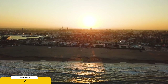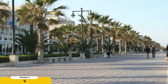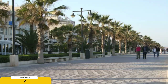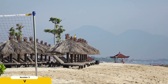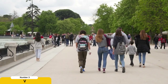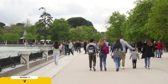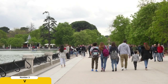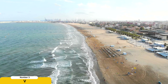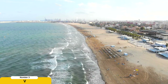Relax at the beach. Valencia boasts several pristine beaches where you can unwind and enjoy the Mediterranean sunshine. Head to Playa de la Malvarosa, a lively urban beach with a long promenade lined with restaurants and cafes. Alternatively, visit Playa de la Patacona, a quieter and more serene beach that offers a peaceful retreat away from the bustling city center. Take a refreshing swim in the crystal-clear waters, bask in the sun on the golden sand, or indulge in a delicious seaside meal.